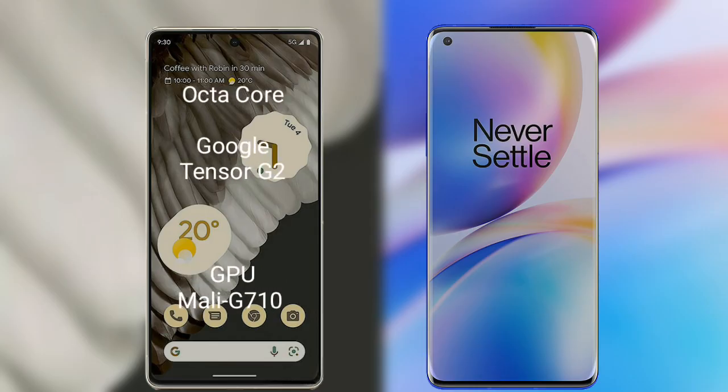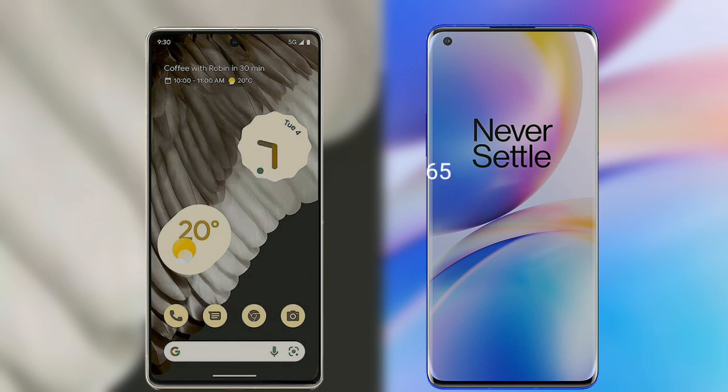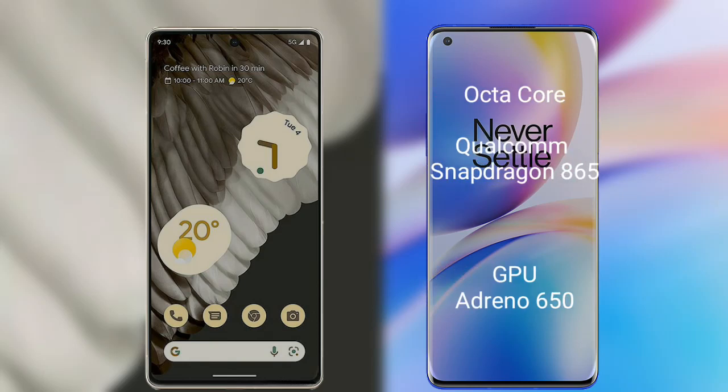The Google Pixel 7 Pro has an octa-core Google Tensor G2 processor and GPU Mali-G710. The OnePlus 8 Pro has an octa-core Qualcomm Snapdragon 865 processor and Adreno 650 GPU.